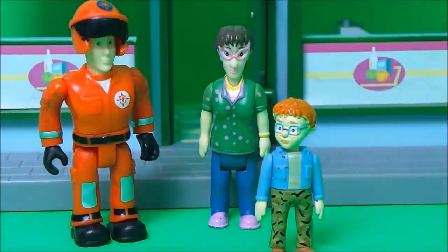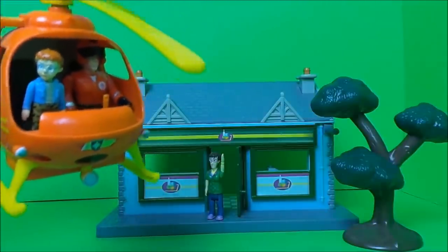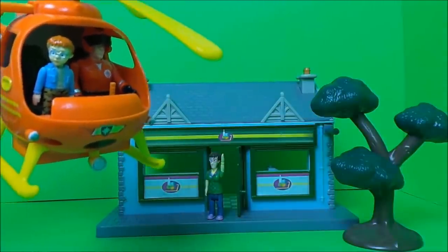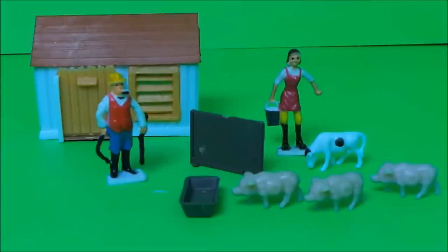Tom Thomas landed Wallaby 1 next to Farmer Giles' barn in what seemed to be no time at all. Meanwhile, Mrs Giles had been milking the cow Daisy and Farmer Giles was feeding the pigs — they couldn't wait to get to the pig trough. It was such a hot day on Farmer Giles' farm and Farmer Giles was worried about the animals getting enough water.